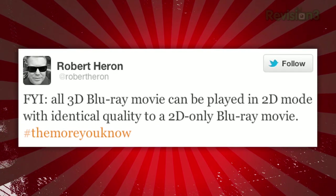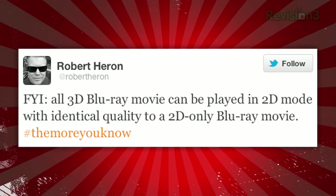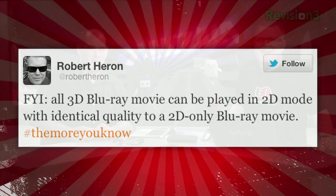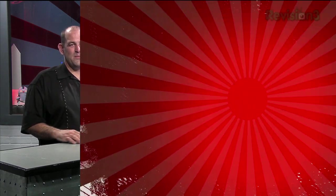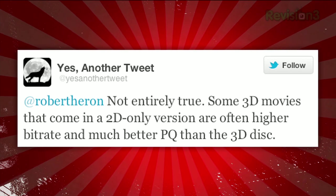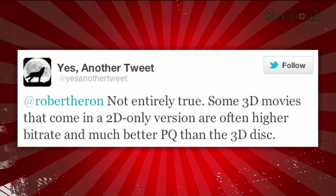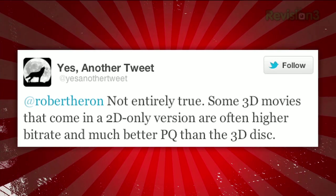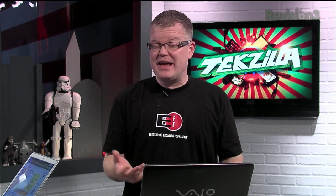Mr. Heron tweeted this comment last week: 'FYI, all 3D Blu-ray movies can be played in 2D mode with identical quality to a 2D only Blu-ray movie.' And within seconds I am regretting citing that. This Twitter user tweeted back promptly: not entirely true. Some 3D movies that come in a 2D-only version are often a higher bit rate and much better picture quality than the 3D disc. More examples were provided via email.